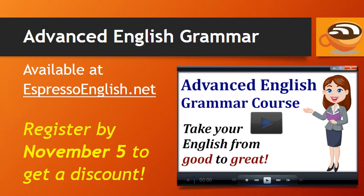If you want to learn more of the advanced details of English grammar, sign up for the Advanced English Grammar course at EspressoEnglish.net. If you register by November 5th, you'll get a special early discount. Visit EspressoEnglish.net and click on Courses to register, and take your English from good to great.